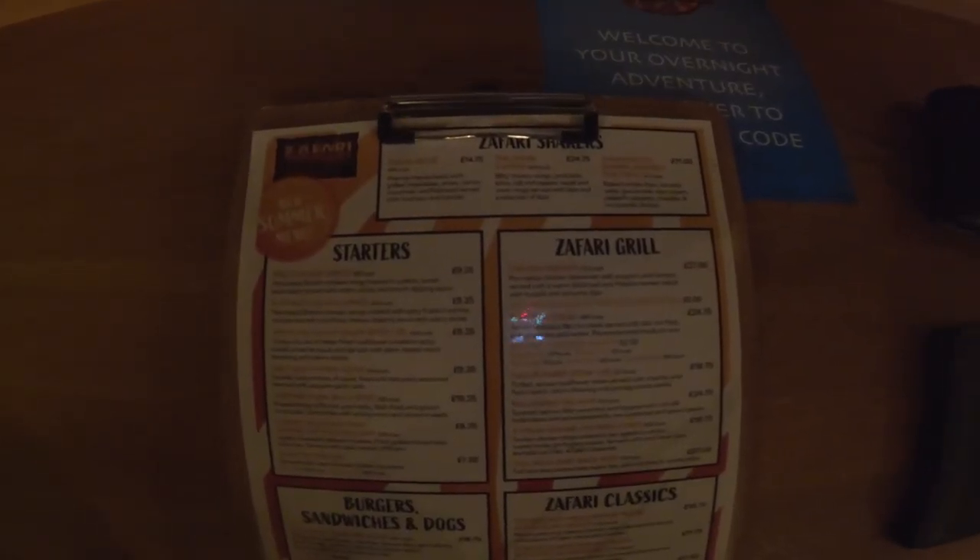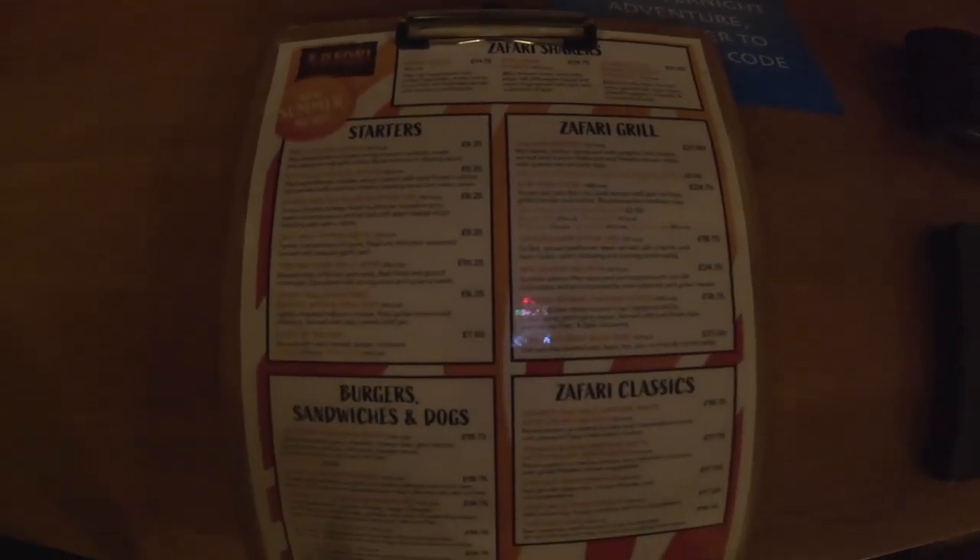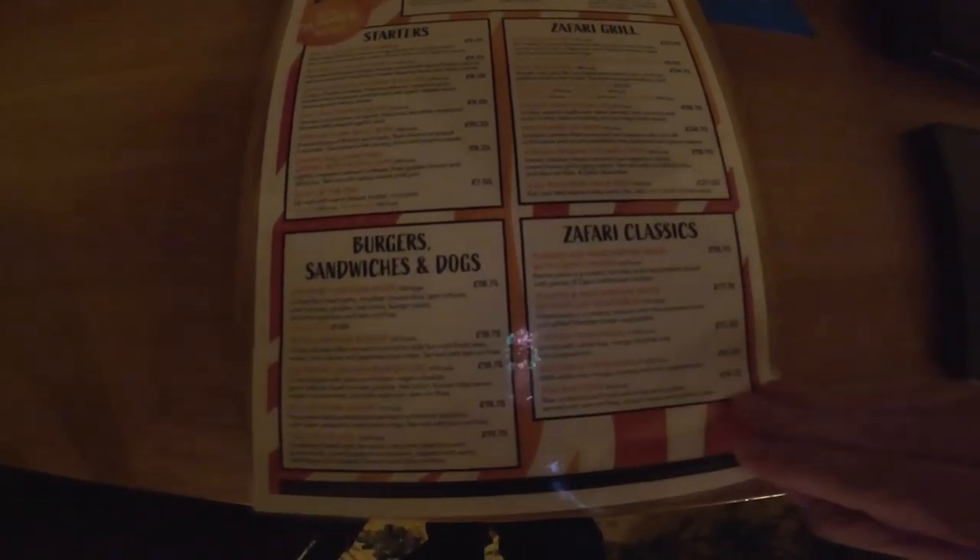This is the menu for Zufari Grill - they do have pizzas and other options as well. Some of the prices look quite expensive on the surface. However, with my Merlin annual pass discount, I had a starter, a main, and a pint of beer which came to £28 after discount. I don't think that's too unreasonable for a sit-down meal in a resort hotel. Overall it was okay - I wouldn't say the food blew me away, it was very much Aramark standard, but still a 6 out of 10.